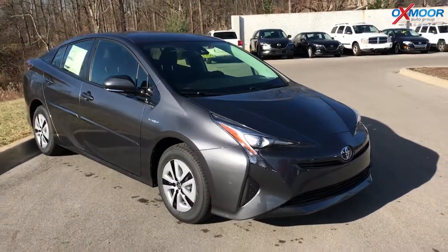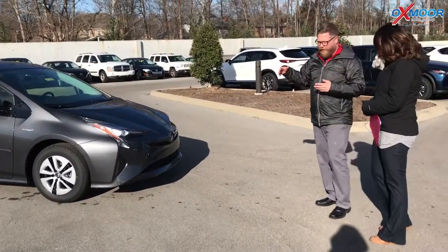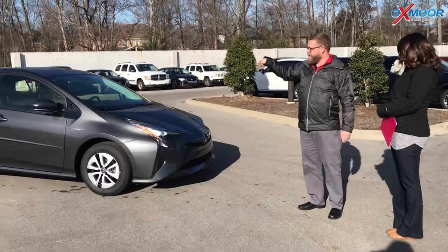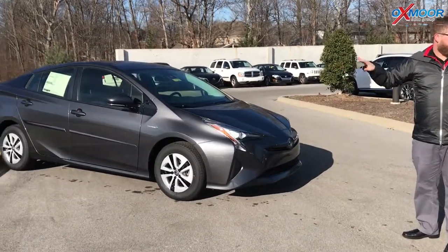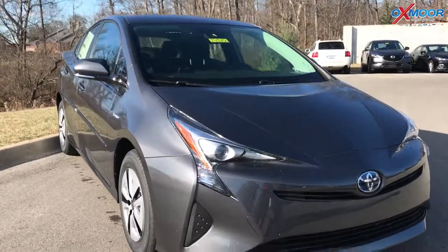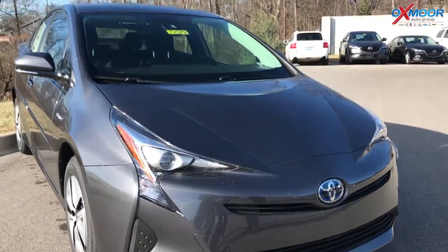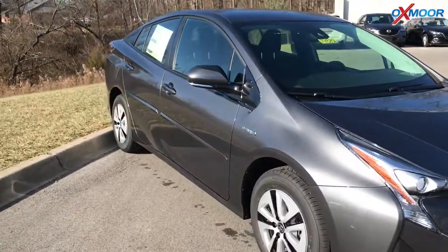They changed this body style in 2016. This is on TNGA's new platform — Toyota's new global architecture. It's their brand new platform. It gives it a double rear wishbone suspension. If you've got an older Prius, this one's going to ride smoother in the back, it's going to eat up potholes better — it's just a much better ride. And they improved the gas mileage too. The body style, the engine — everything got improved with this new system.